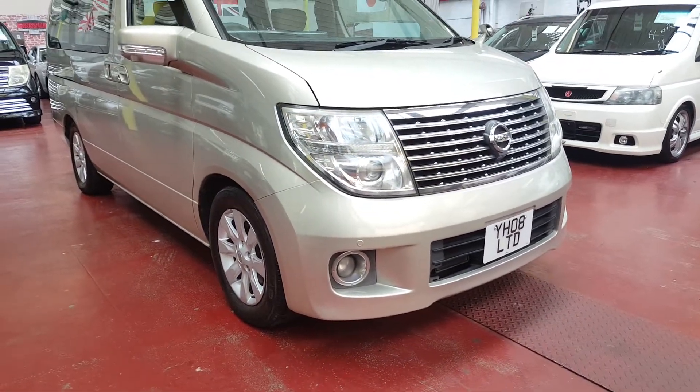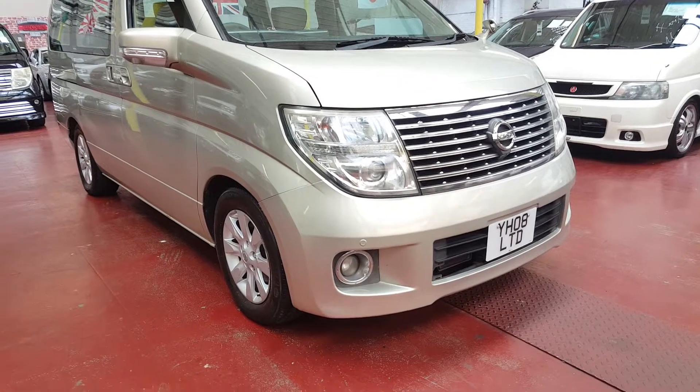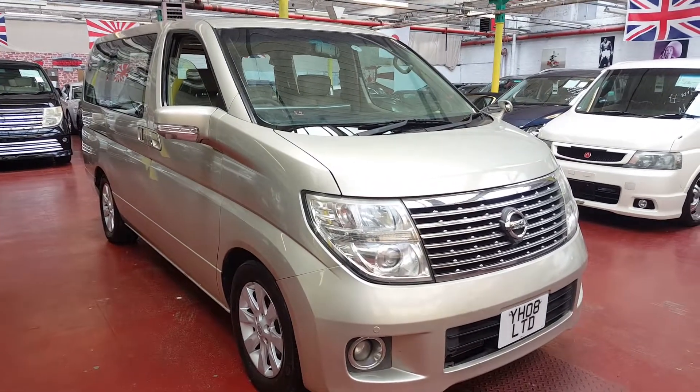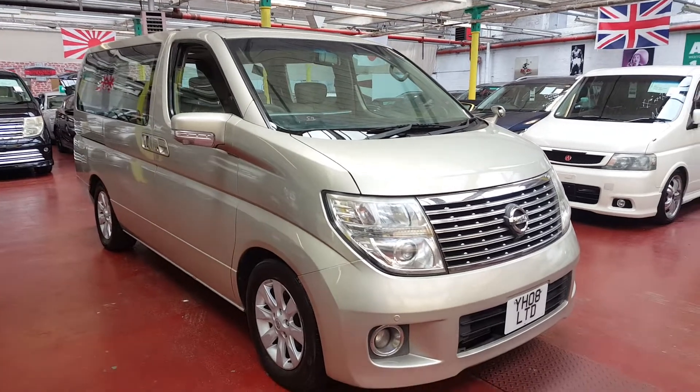It has front parking sensors, back parking sensors, front camera, side camera, and back camera. So it basically has the Hawkeye camera system in there.